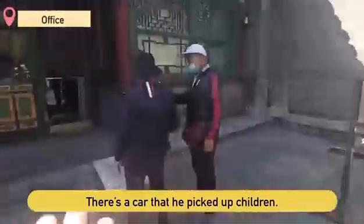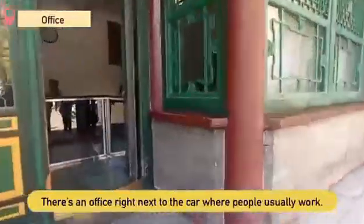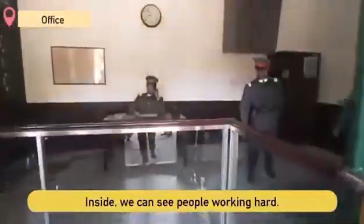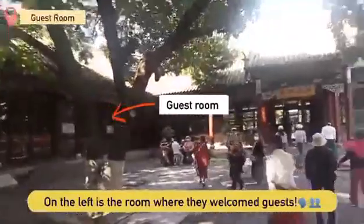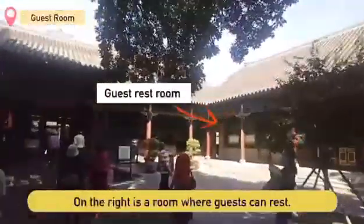Here is a car that they use to pick up children. There is an office right next to the car. Inside, we can see people working. If you come up, there are various rooms. On the left is the room where they welcome guests, and on the right is a room where guests can rest.